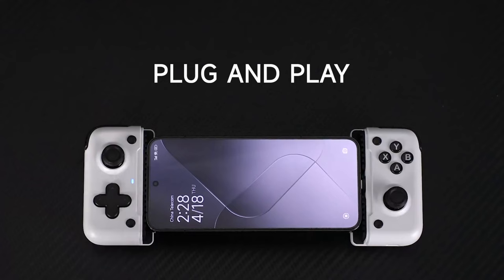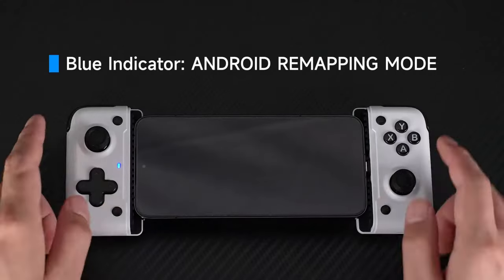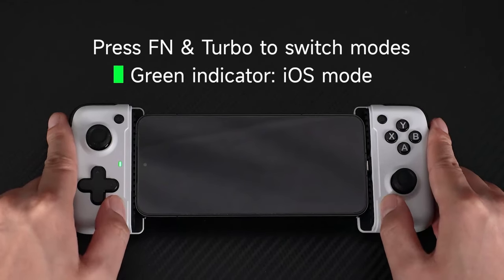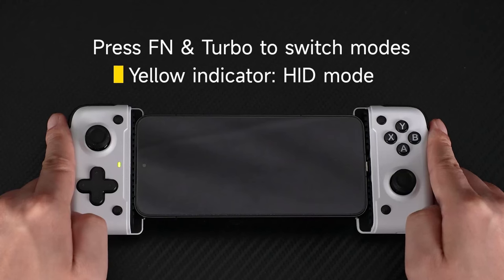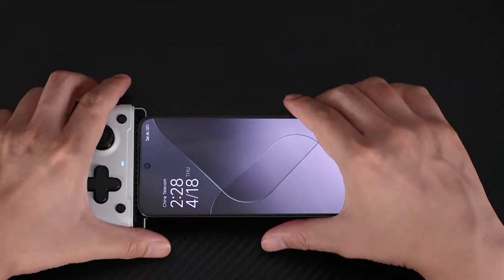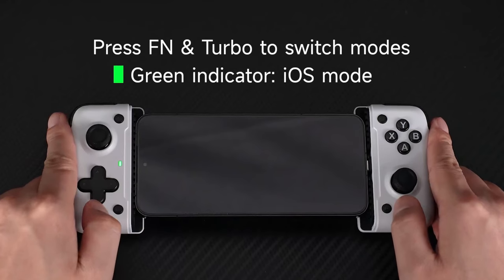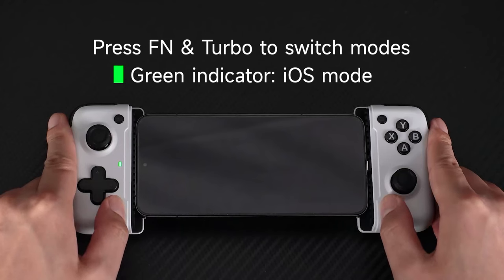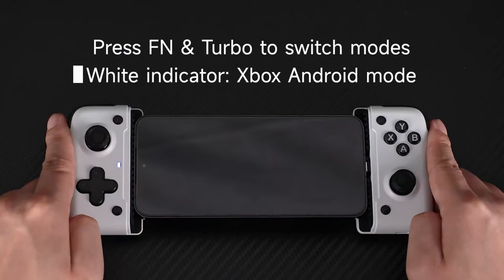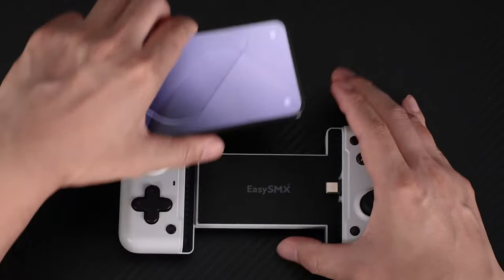What makes it stand out? The Hall effect triggers react almost instantaneously. Plus, the turbo mode and programmable buttons give you a serious edge in fast-paced games — like those times when you need rapid fire to survive. The controller comes with three gaming modes: HID, Xbox, and M Virtual Touch. No matter what kind of game you're playing, you can switch it up to fit your needs. It's incredibly versatile, and you're never locked into one style of play.